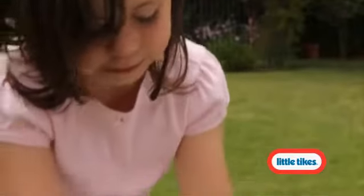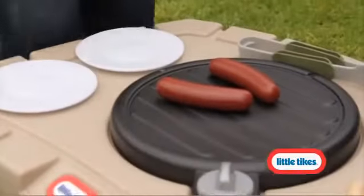Things really start to sizzle with the tabletop hibachi grill that features lights and sounds for true grillin' fun.